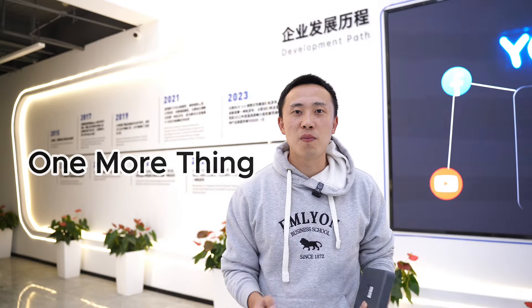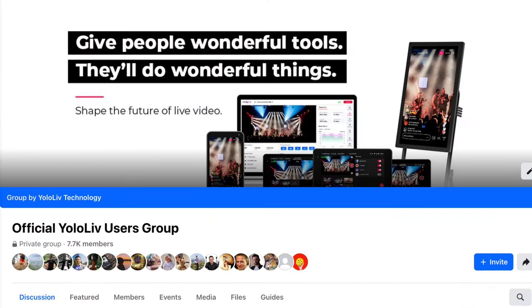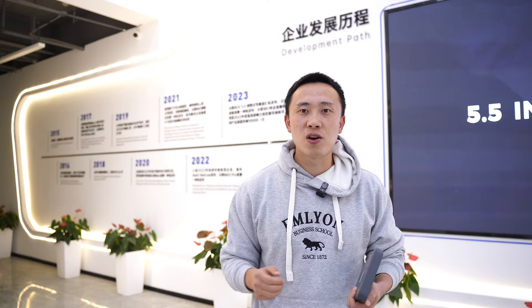A lot of YOLOBOX users love YOLOBOX because of the active and engaging Facebook community that we have built. People share insights, discuss streaming tips, and seek support — there is a strong community culture here. Not to mention the customer-centered product development approach that we've formed. We are known for listening to our customers; all the features are developed based on user feedback, and a lot of our users are actually playing critical roles to help make YOLOBOX a better product.